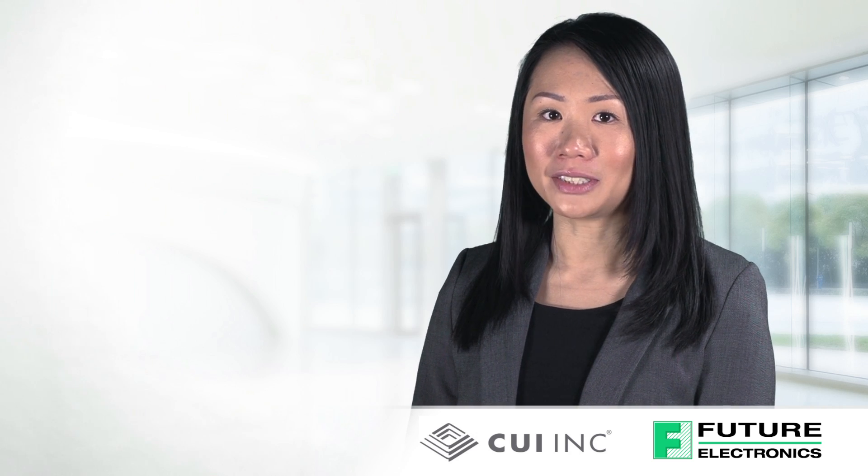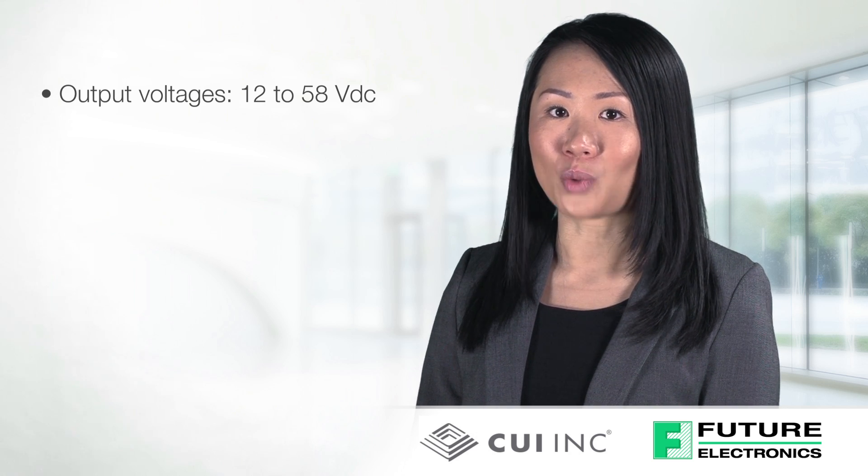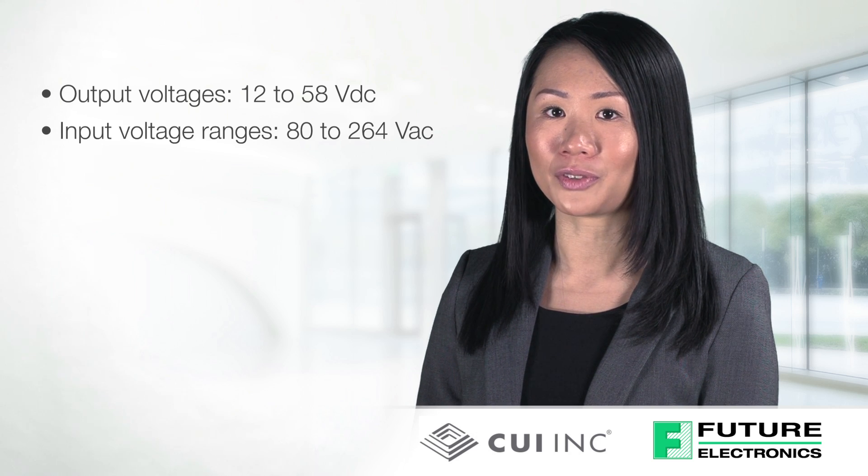The VOF series offer output voltage options from 12 to 58VDC and features wide universal input voltage ranges up to 80 to 264VAC.